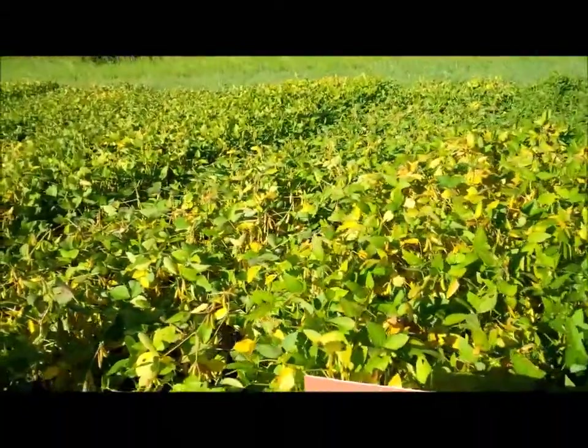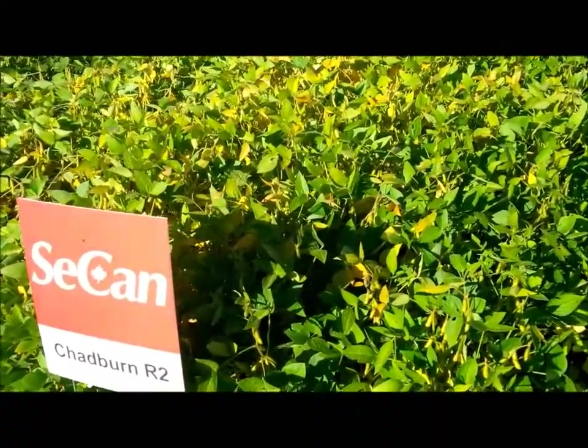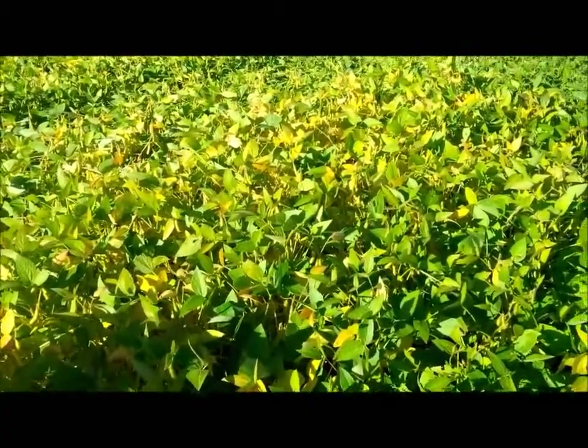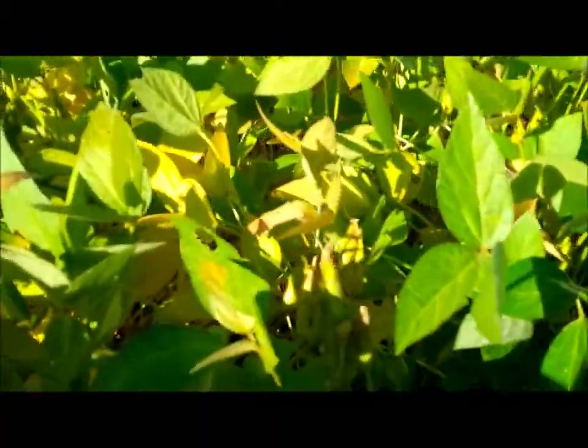Next to that is Chadburn, which is maybe a little bit late for this area — it's a 2475 heat unit variety. You can see some leaf coloration, but most of the pods are still looking pretty green at this stage.